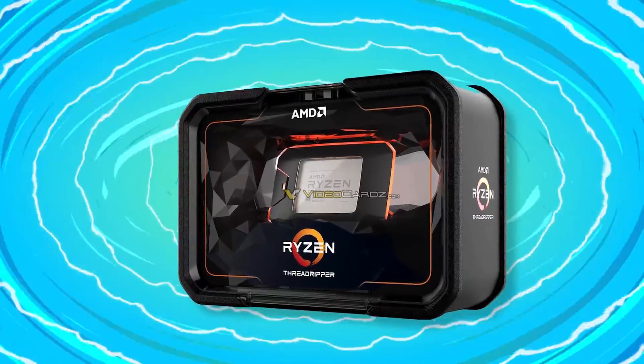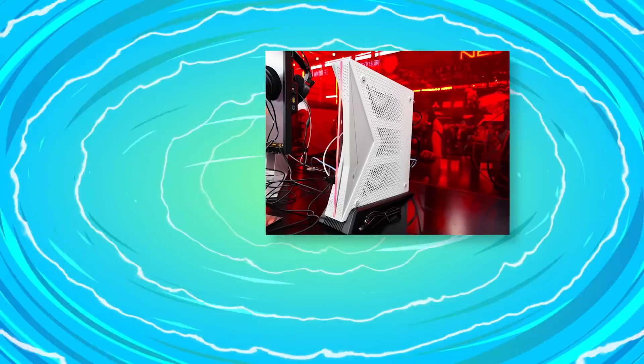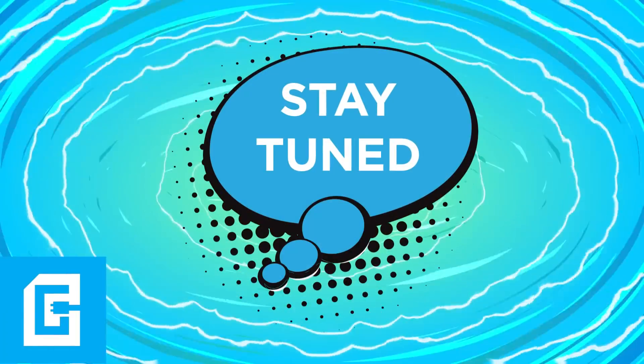We've got full-on Threadripper 2 specs with an interesting push from AMD, plus a sweet new system on a chip from AMD has been revealed, so stay tuned.